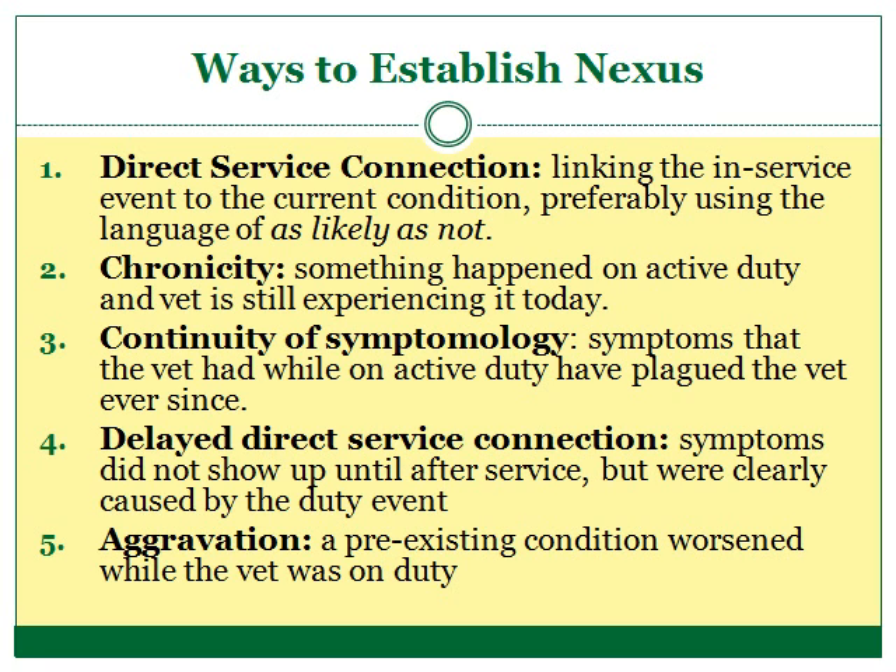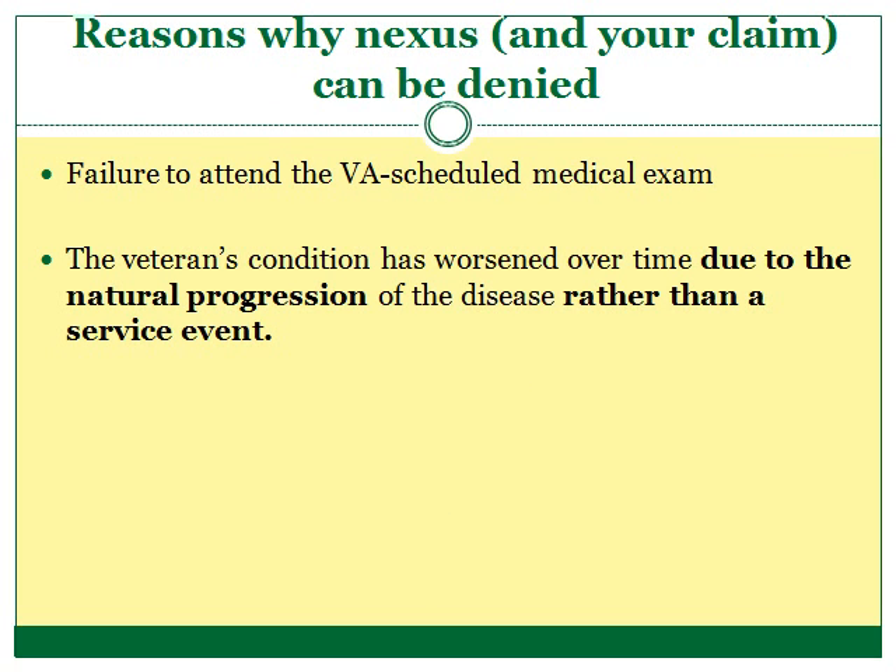Finally, a veteran can prove a claim by showing aggravation — that a pre-existing condition worsened because the veteran was on active duty. While the VA most commonly denies claims because the veteran simply didn't prove a nexus, they also deny claims for other reasons relating to nexus. If, for example, the VA schedules a medical exam for the veteran and he doesn't go, the VA can deny the claim. The VA can also deny a claim if they believe that the service did not aggravate a pre-existing condition, but rather that the condition worsened as the natural progression of the disease.